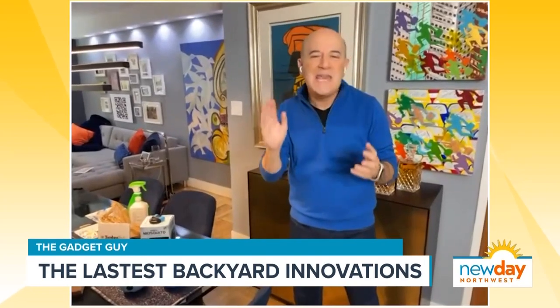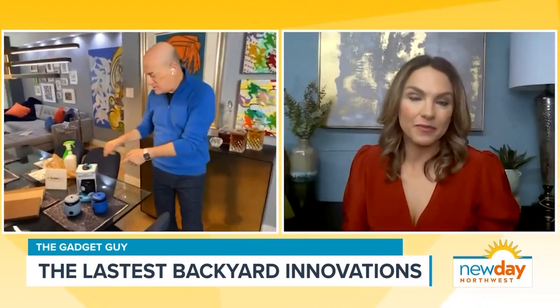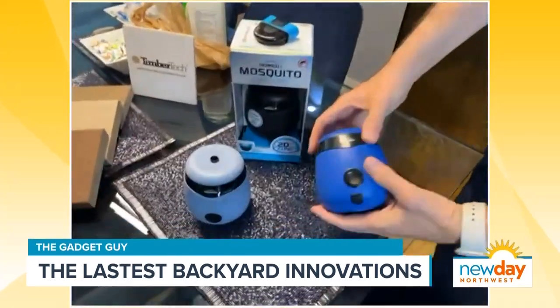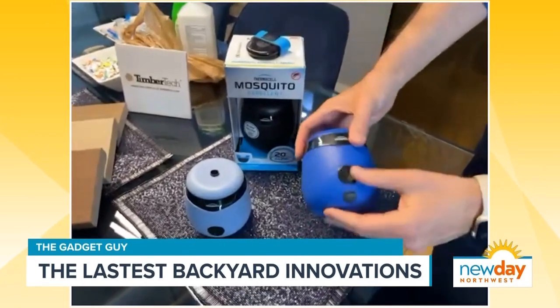So these are all backyard related innovations. And the first one is all about this — I hate mosquitoes. Don't you hate them? I hate them. So this is really cool. This is from the folks at Thermacell and this is their E55 mosquito repellent. The way it works —